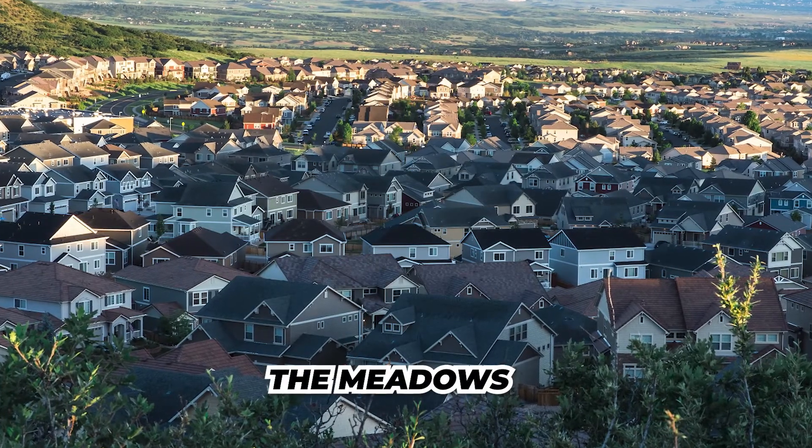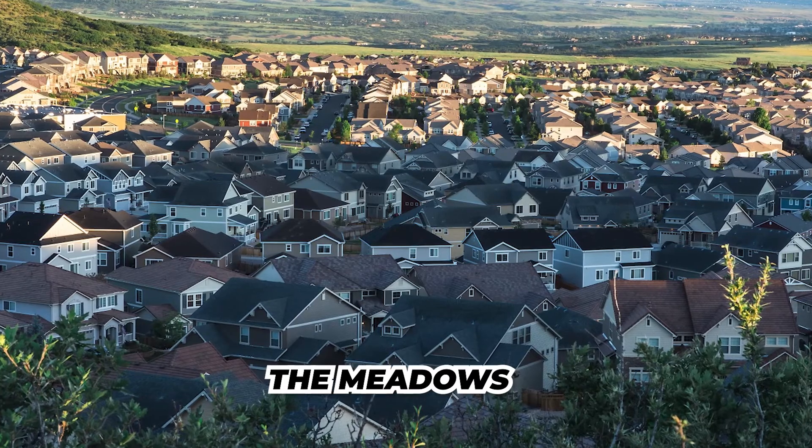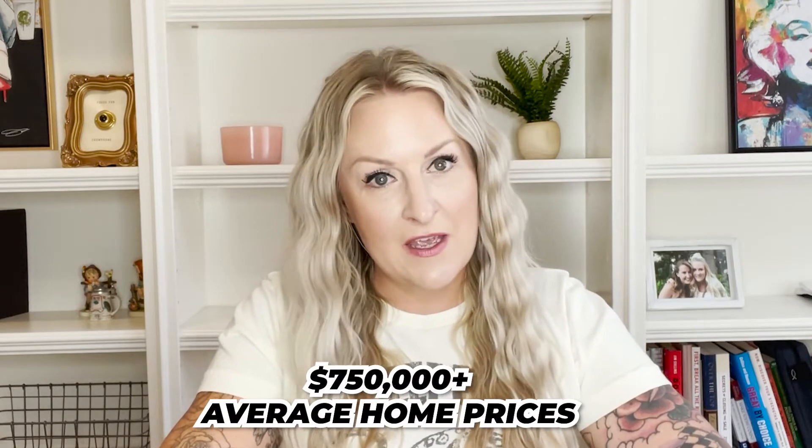Right next to Red Hawk is the community of the Meadows, another master-planned community with a multi-use town center. Being adjacent to Red Hawk, it has great access to I-25 and all the amenities Castle Rock offers. You're very close to the hospital, which is only about five minutes away and is actually located in the Meadows. It's a great option with lovely homes, some new construction going on right now, condos, townhomes, and smaller single-family residences, as well as luxury options going up to around $750,000 and above for a single-family home with a decent lot and view.